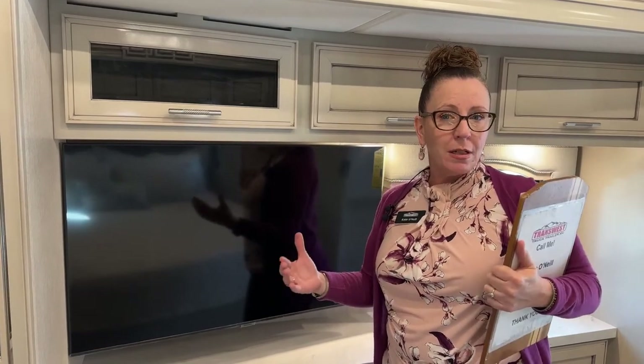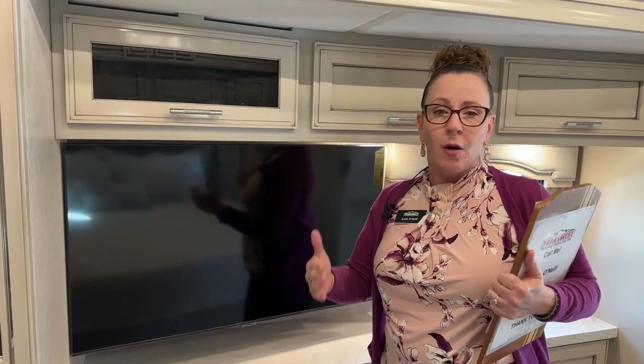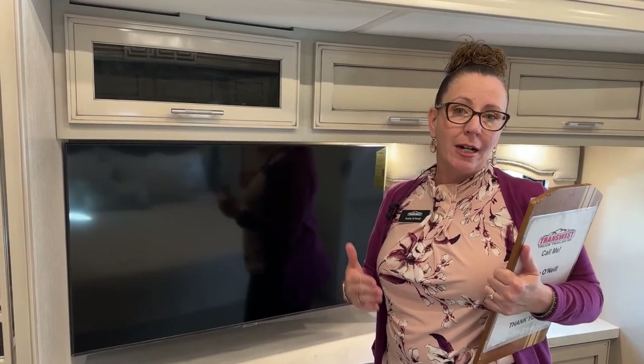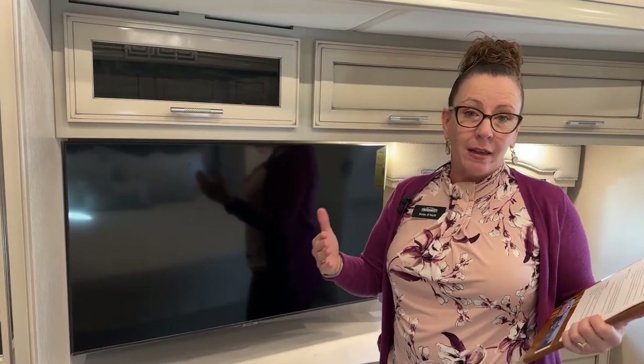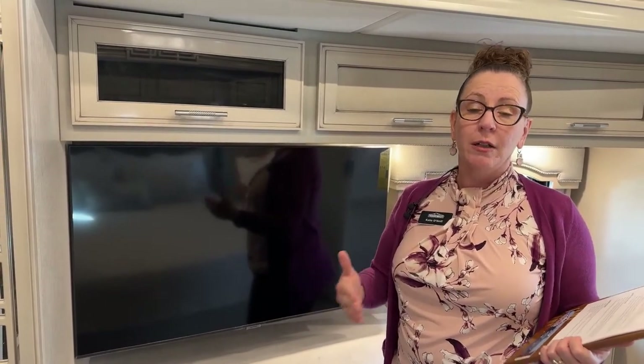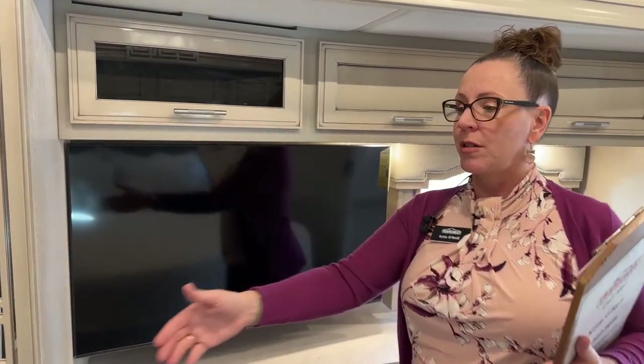There are a lot of Super C's out there in this segment that aren't so good because they've got a shorter wheel base. One of the things that Newmar did this year is they actually adjusted their wheel base, giving it even longer length — four inches longer — giving you even better capacity to tow those heavy loads. Really important stuff here.